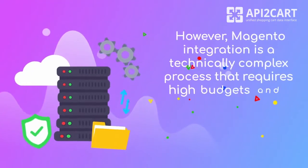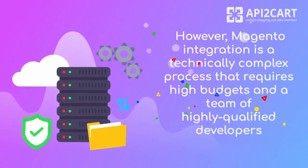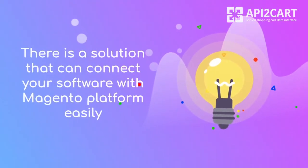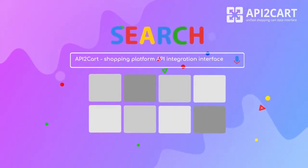However, Magento integration is a technically complex process that requires high budgets and a team of highly qualified developers. There is a solution that can connect your software with the Magento platform easily: API2Cart, Unified Shopping Platform API Integration Interface.